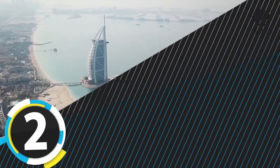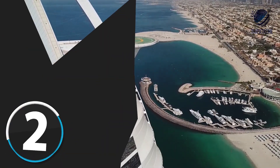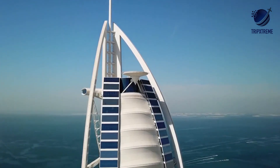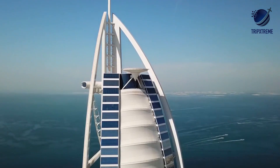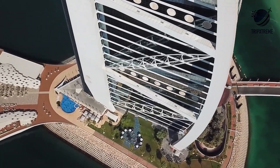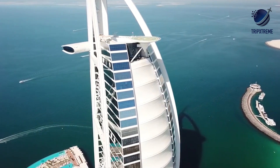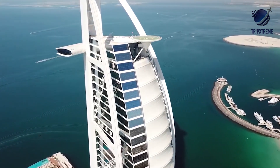Number 2: Burj Al Arab. Situated on a man-made island off Jumeirah Beach, the sail-shaped Burj Al Arab is one of Dubai's most iconic sights. The third tallest hotel on Earth and frequently voted the world's most luxurious, Burj Al Arab is home to 202 lavish suites, including the two-story Royal Suite that costs a cool $24,000 a night. The helipad on the 28th floor is a star in its own right.